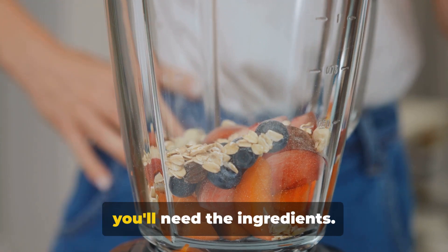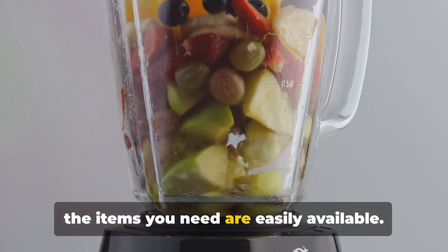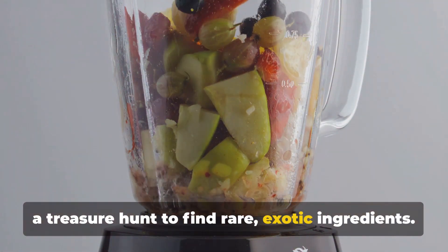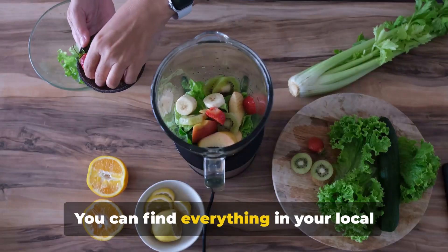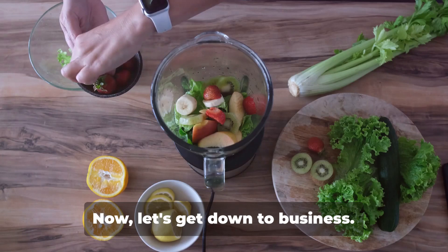First things first, you'll need the ingredients. The beauty of this smoothie is that all the items you need are easily available. You won't need to embark on a treasure hunt to find rare, exotic ingredients — you can find everything in your local grocery store, or you might even have them in your kitchen right now.